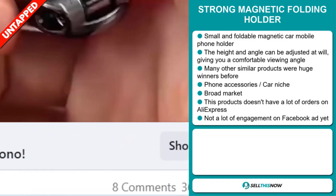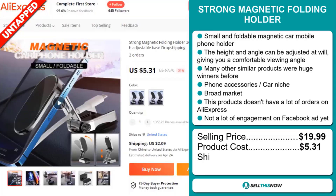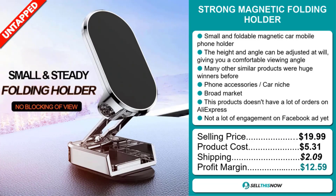The selling price of the Strong Magnetic Folding Holder is just under $20, whereas the product cost is only $5.31. Shipping will set you back $2.09, so you're looking at a good profit margin of $12.59.